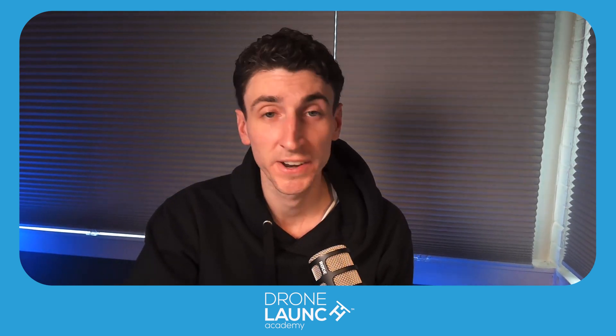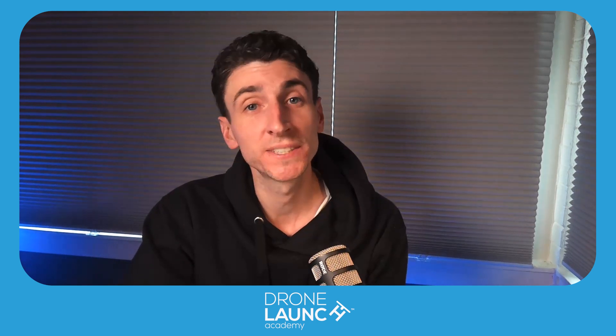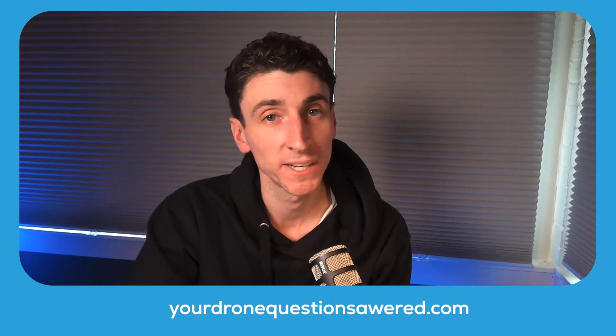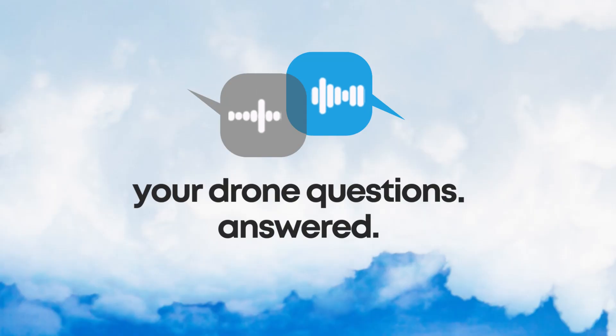Thank you, David. Really appreciate it. There you have it — the hardest question on the Part 107 exam. Remember you can submit your own drone questions at ydqa.io. We'll see you in the sky.